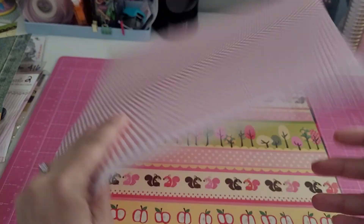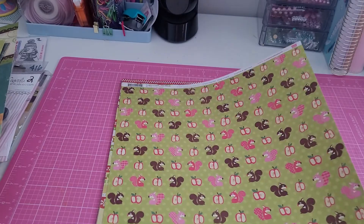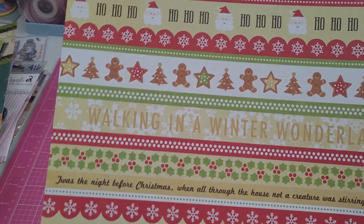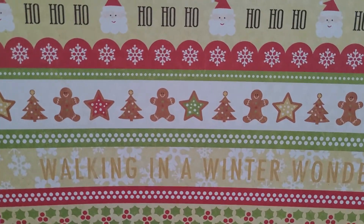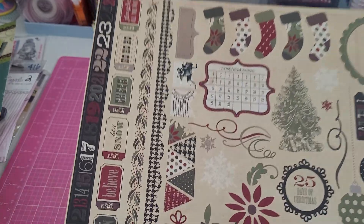I also got a textured pink with white dots, the little apples with trees and squirrels, another pattern from that collection, and this cute Christmas piece with Santa and the gingers — very cute. All just 10 cents each.